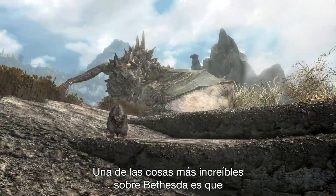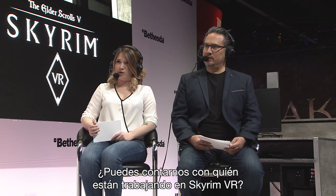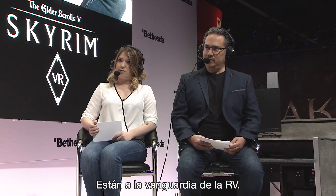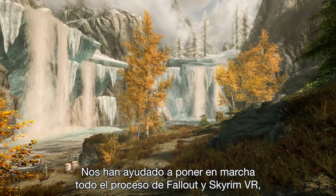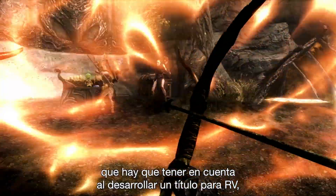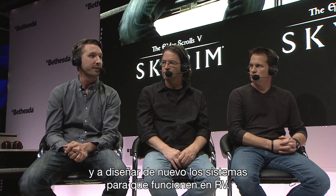One of the awesome things about Bethesda is that a lot of our studios work together on various projects. We're working with a great team at Escalation Studios. They recently joined the family and we're really happy to have them. They've been on the forefront of VR — they're one of the best VR developers in the industry. They've helped us hit the ground running with both Fallout and Skyrim VR, helping us come up with smart solutions to considerations you need to make when developing a title for VR and redesigning game systems to work for VR.